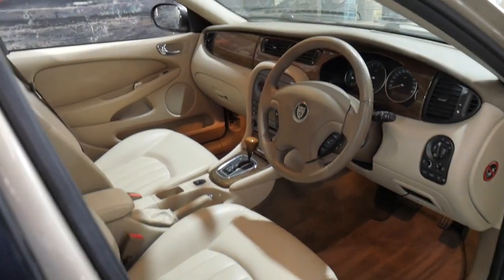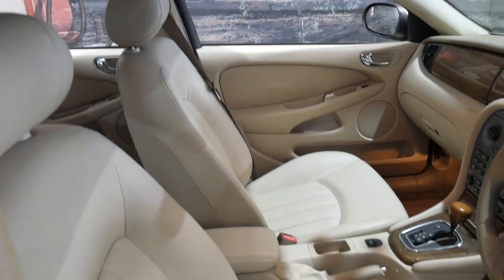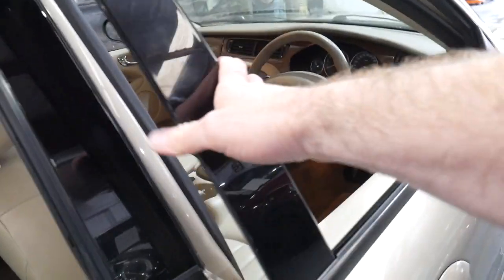It's got Pirelli tyres all round, the two original remote keys, and it's even got the original factory Jaguar floor mats. It's economical, reliable and safe.